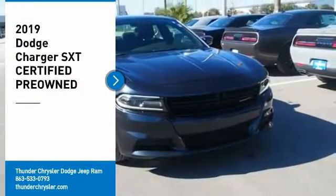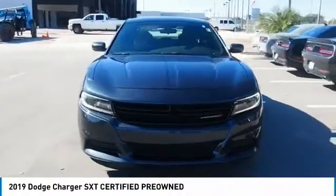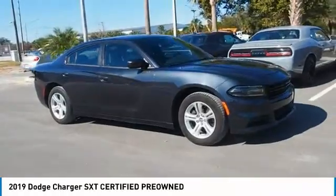Come test drive the 2019 Charger. Inject some versatility, comfort, and sophistication into your muscle. The Charger is a powerful sedan that excites at every turn.